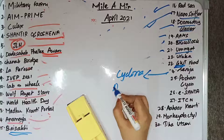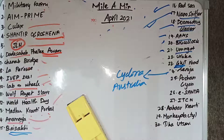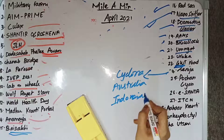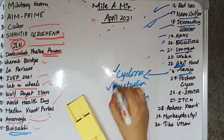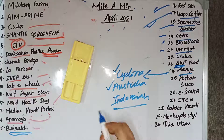Seroja is a tropical cyclone that hit the Western Australian coast. The name Seroja was given in Indonesia, and Seroja means 'lotus' in Indonesian.